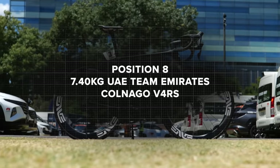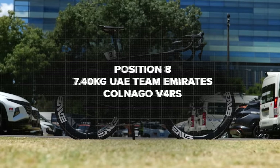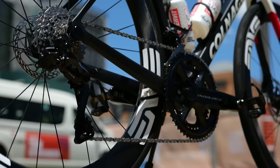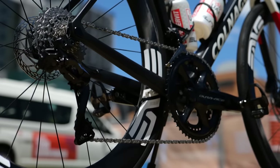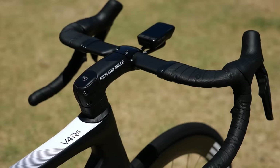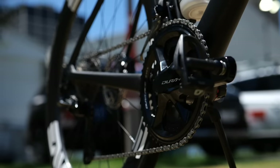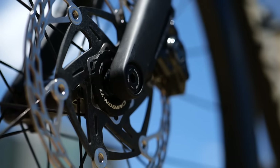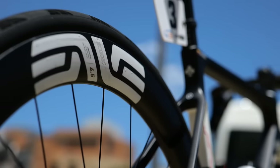In eighth place, 7.4 kilograms, UAE with the Colnago V4 RS. They only run one bike, the V4 RS. What I do want to highlight about this bike setup is that they're using some slightly more specialist parts — carbon-titanium chainrings and carbon disc rotors as well — some tricked-out parts which help save some weight, but clearly not enough to be in with the lightest.